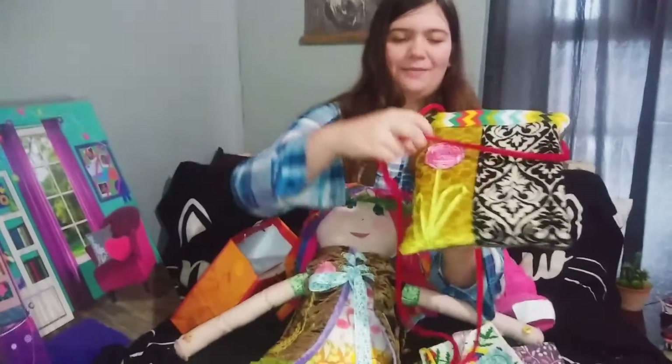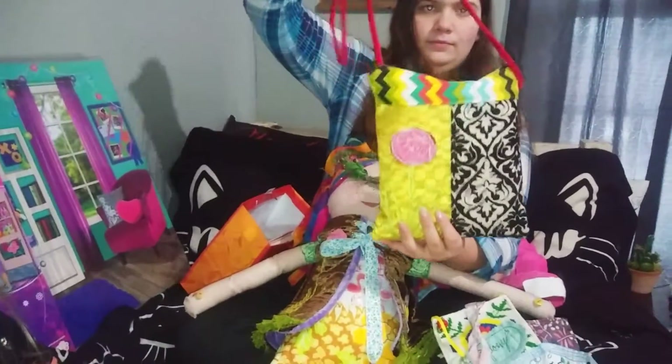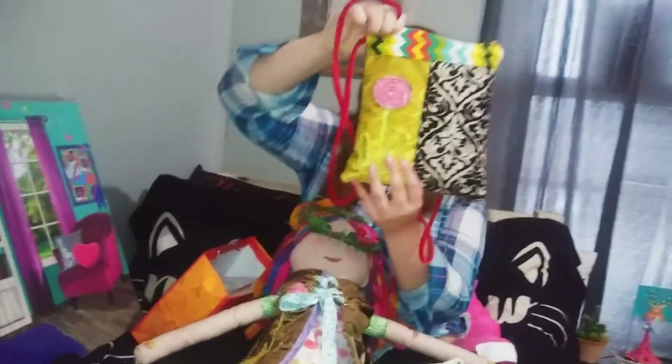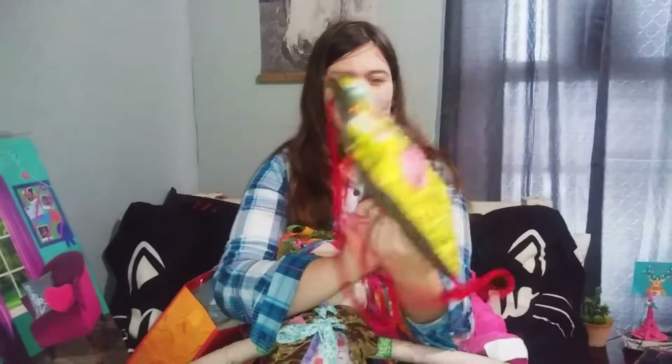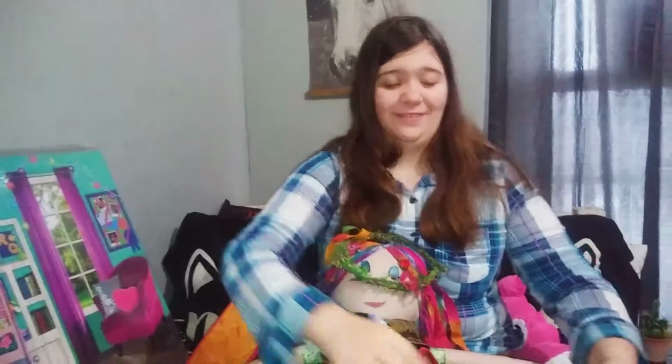I also got one of their purses that they make. I believe her website is The Bag Lady, and she goes around to different places and sets up and sells them. They're all vintage and so adorable. I love this purse — I take it everywhere now. It's so cute and you can stuff a lot of stuff in it.